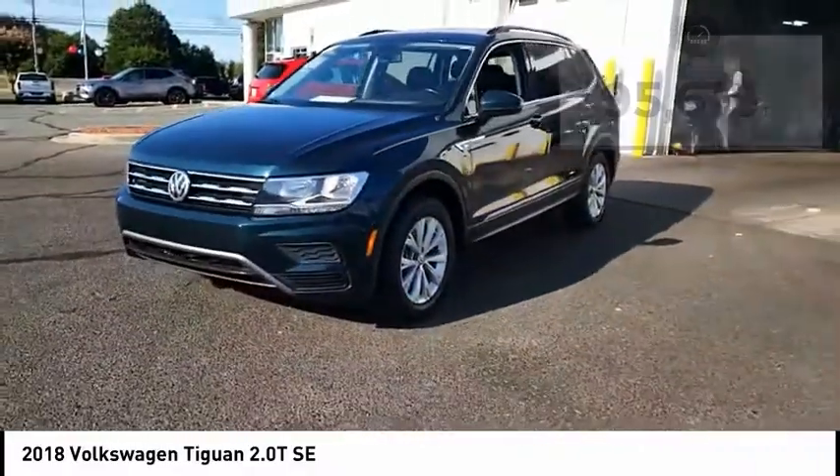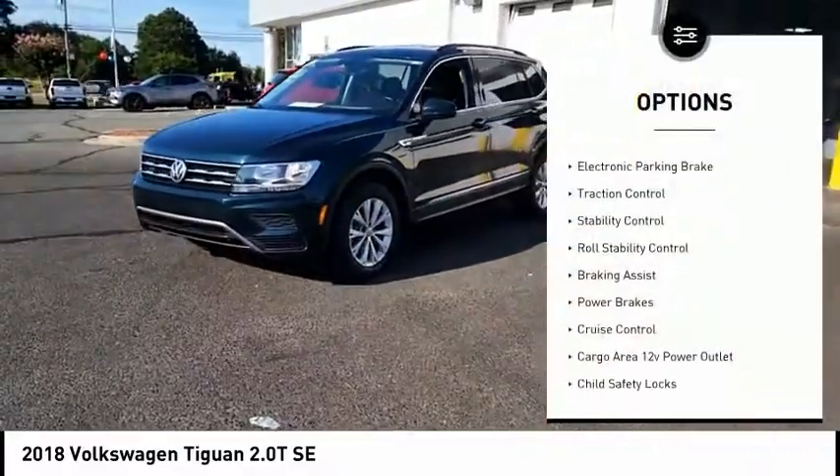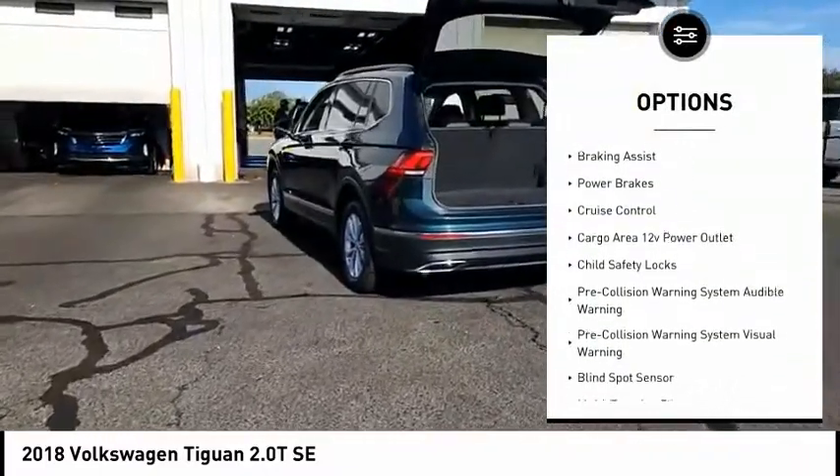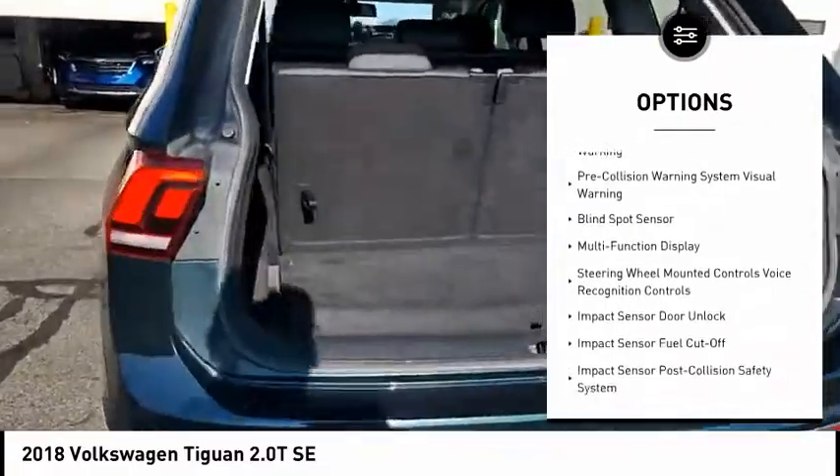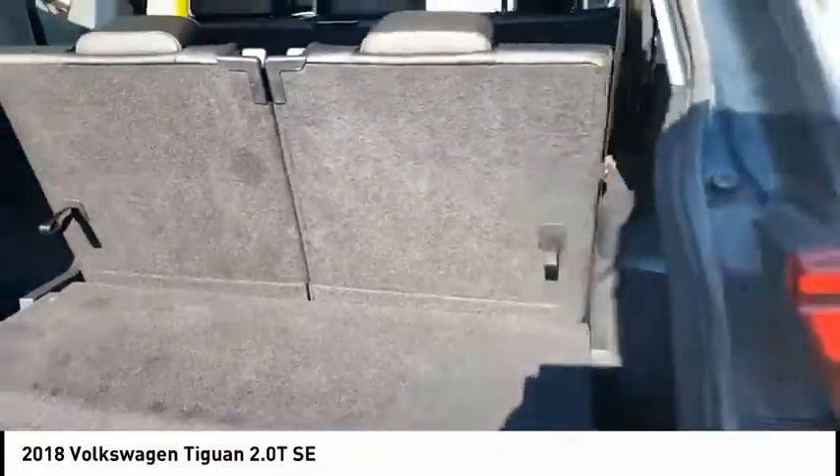Here are some of this vehicle's great options: power windows with safety reverse, electronic parking brake, traction control, stability control, roll stability control, braking assist, power brakes, and cruise control.